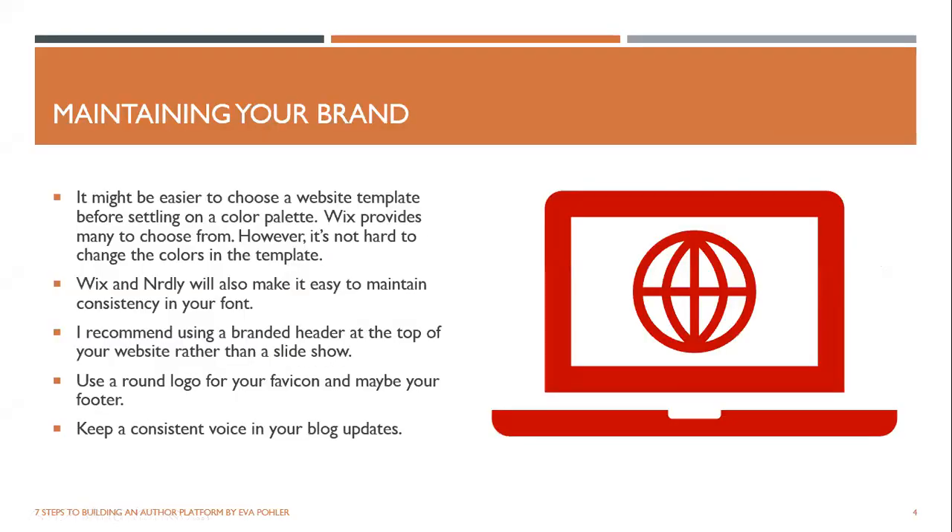Moving on: using your website to maintain your brand. When choosing your color palette, templates, and font, look at the templates first to get ideas. Wix provides so many to choose from and they can inspire you. Wix and Nerdly will make it easy to maintain consistency in your font and colors.